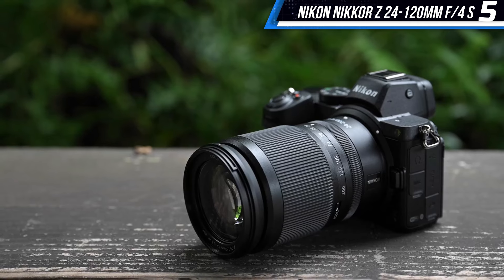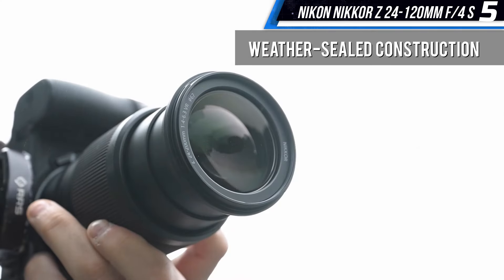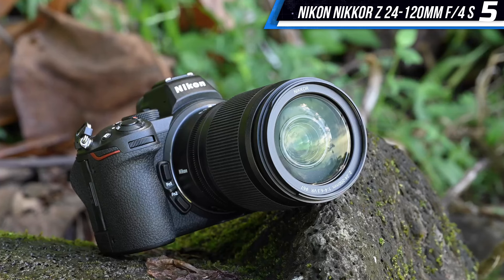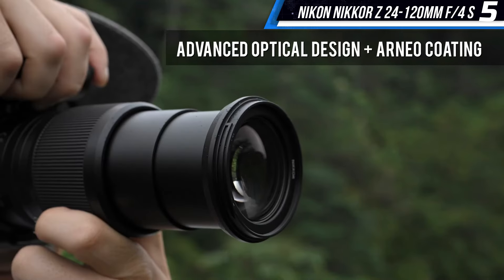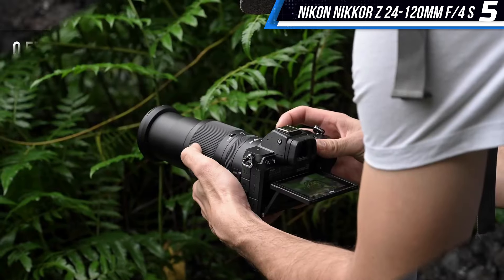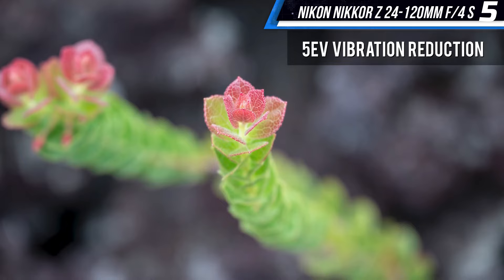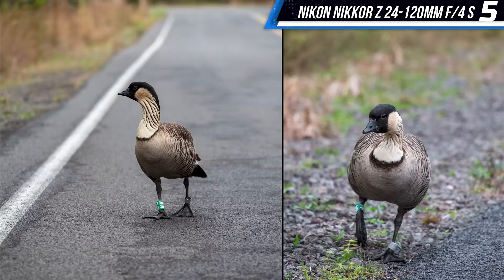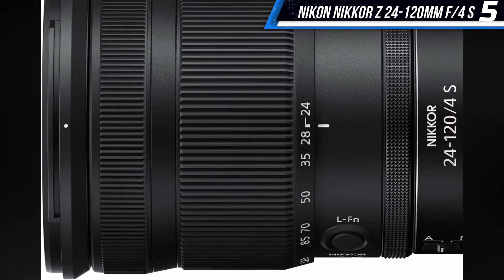Along with a long zoom range, the Nikon Nikkor Z 24-120mm f/4S also offers controls that make the lens easier to use, including a manual focus ring, a customizable function button, and a customizable control ring. These controls make it easy to tailor the lens to your workflow. With a considerable telephoto reach, compact form factor, and lower price, Nikon's zoom lens is an excellent choice for photographers of all levels.